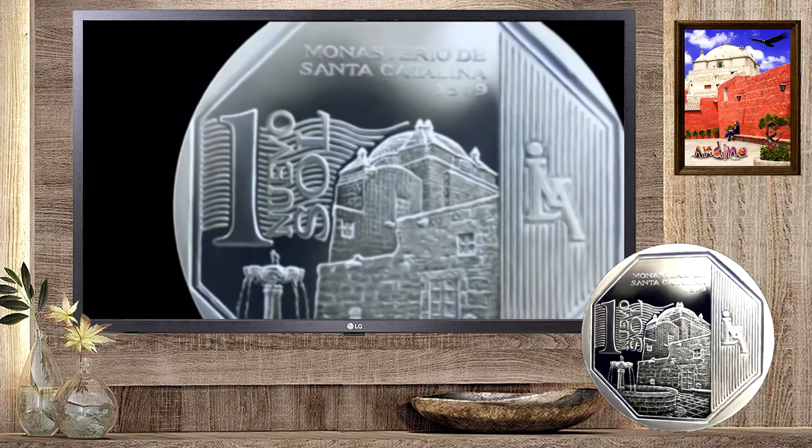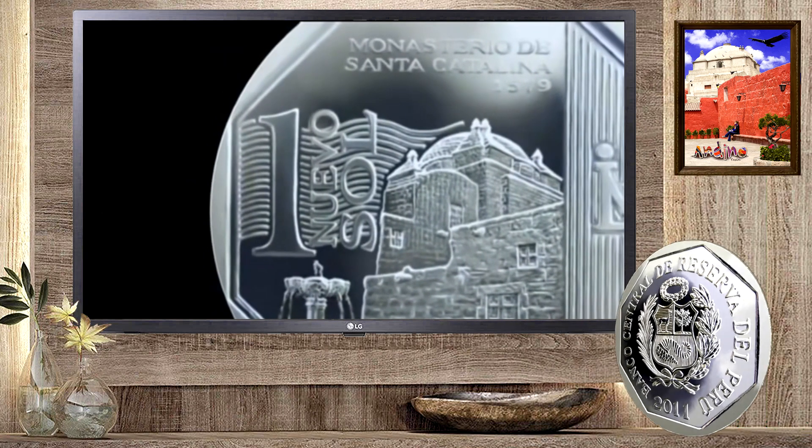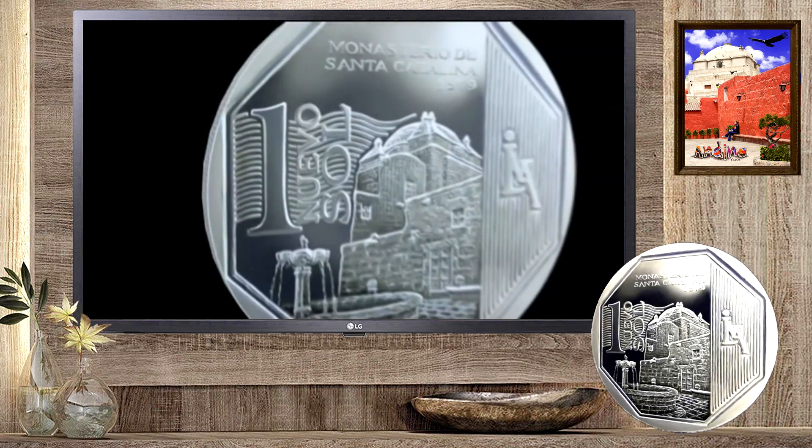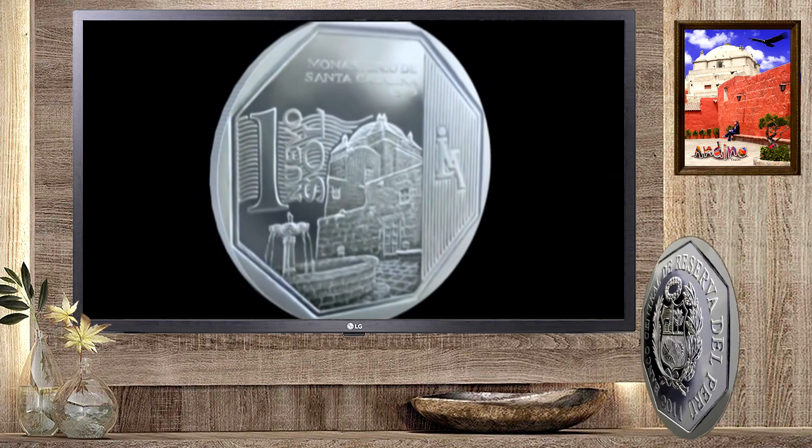El nombre de la unidad monetaria Nuevo Sol, sobre unas líneas ondulantes, debajo de la frase Monasterio de Santa Catarina, año 1579.